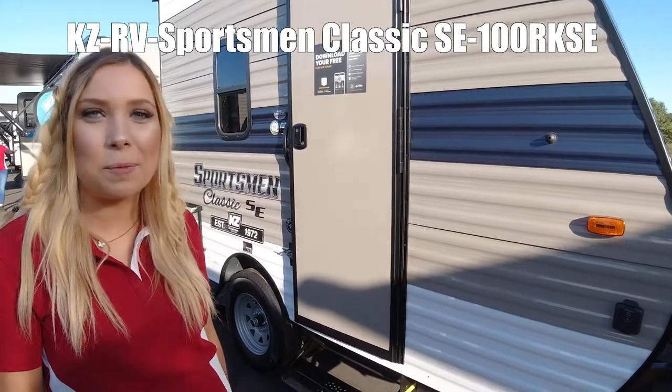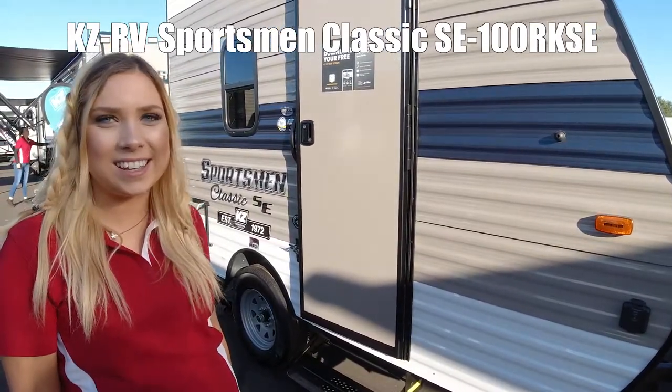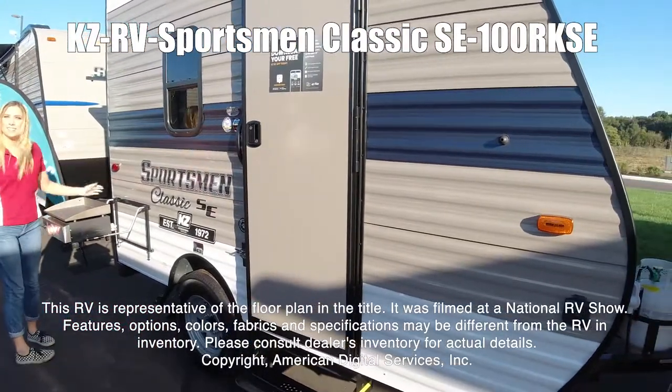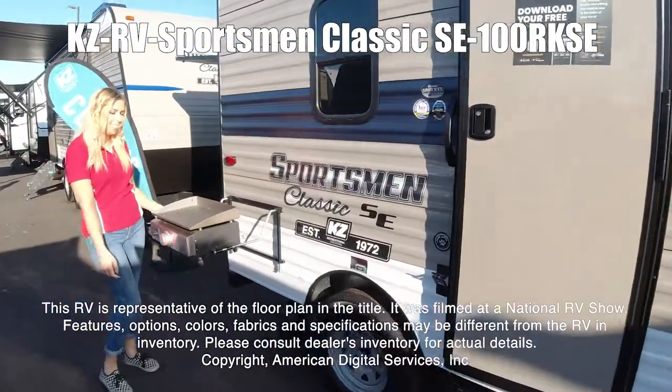This is the KZ Sportsman Classic 100 RKSE. This RV is representative of the floor plan made by this manufacturer. It was shot at a national RV show.